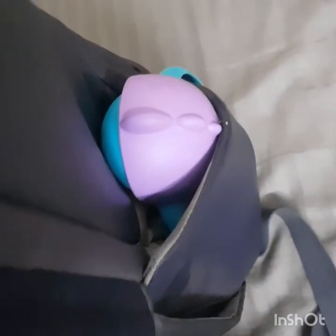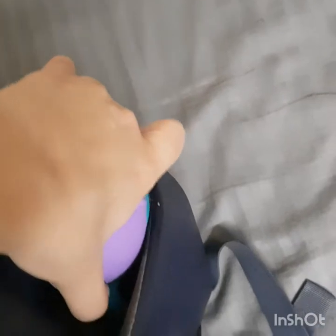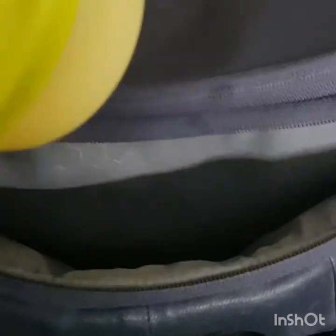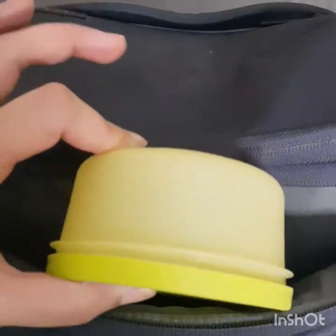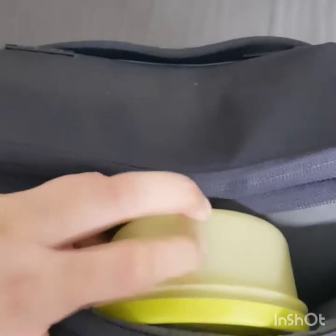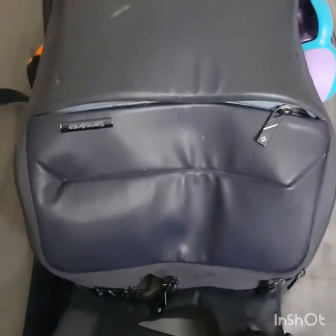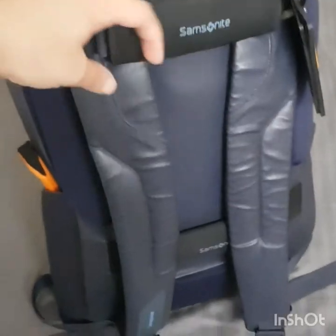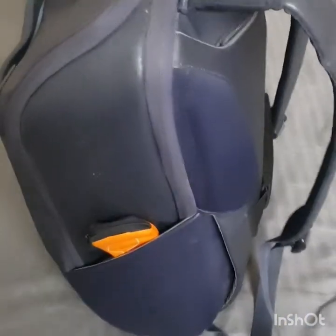His favorite Philips soother has been kept in the side pocket. My baby loves to munch roasted puff rice and roasted makhana so I am keeping a small container in the back pocket. Now my bag is ready. I hope you all like my video — keep watching my channel for other informative videos.